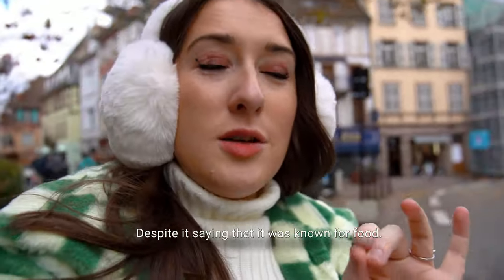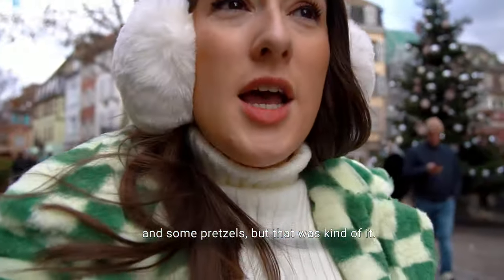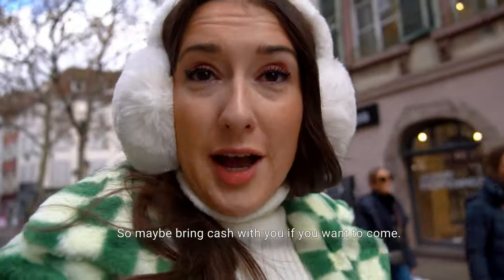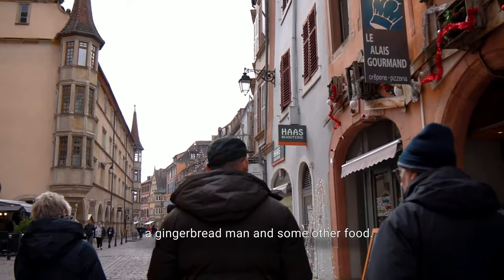We opted against getting food at this one. Despite it being known for food, there wasn't really anything that caught my eye — there was like a few pizzas, some baguettes, and some pretzels, but that was kind of it. I did want to get the gingerbread, however the card machine was broken and I don't have any cash. So maybe bring cash with you if you want to come. We're now making our way over to the third market of the day, and hopefully there we can get a gingerbread man and some other food.